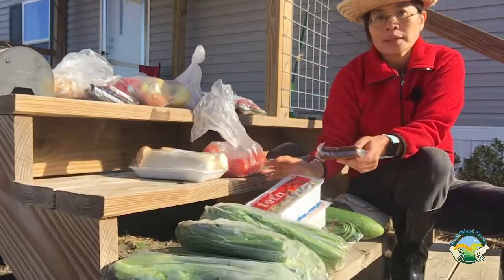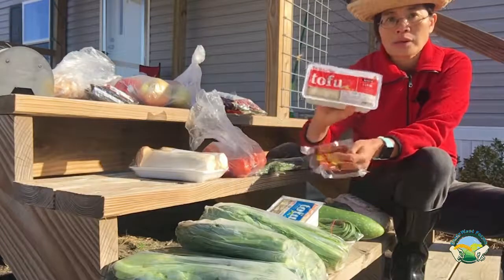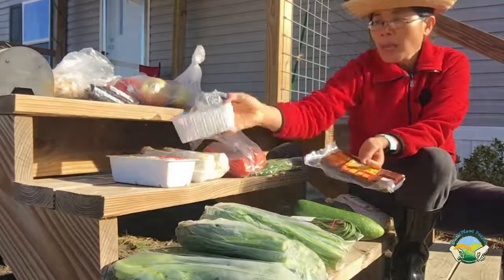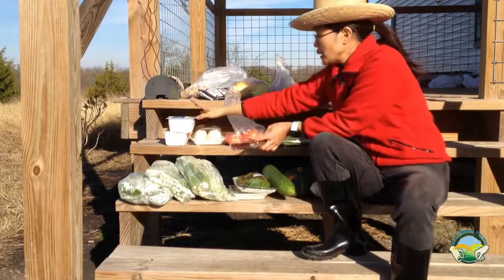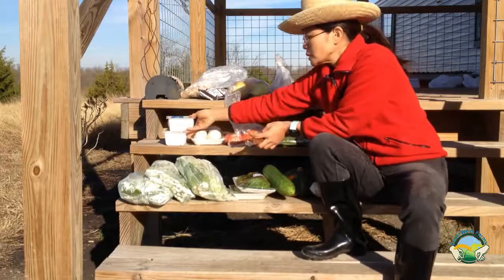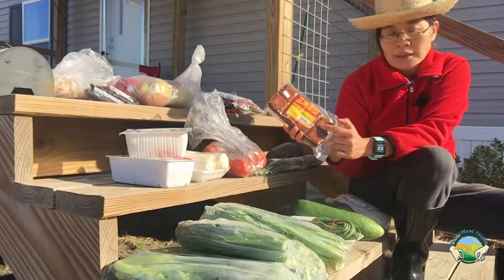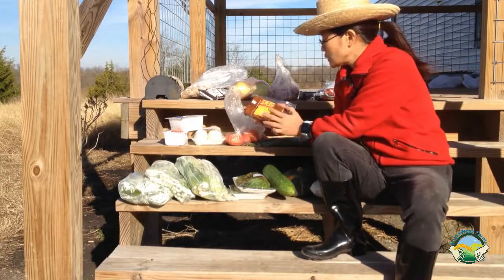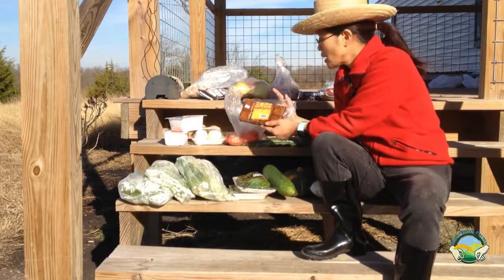Over here I have three types of tofu. One is firm tofu, this is medium firm tofu, and you can also buy one that is soft. Soft tofu is mainly for soup, but medium and firm tofu you can cook with other things or just by themselves. Here is something you may not be familiar with — this is spicy tofu. It's a really good substitute for meat, so if you're vegetarian you can cut it in slices or dices and cook it with other vegetables.